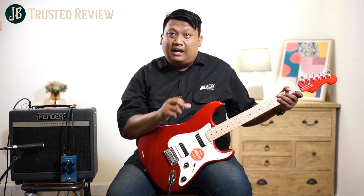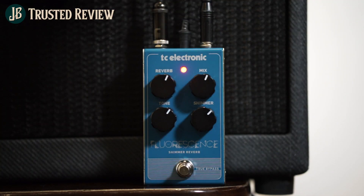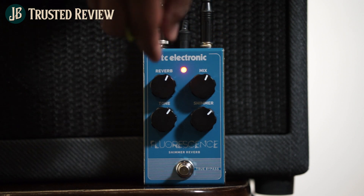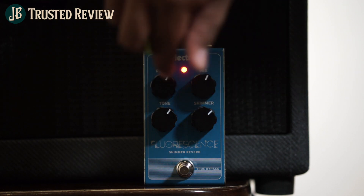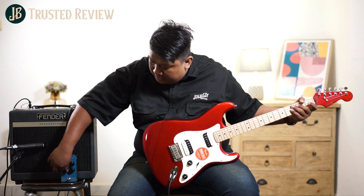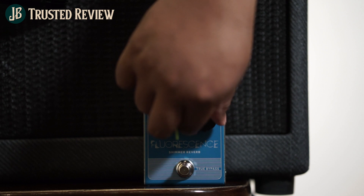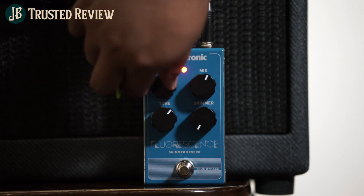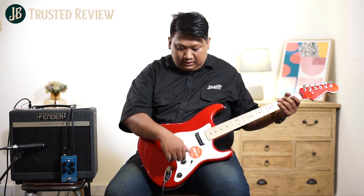Sound-nya lebih terasa enak ketika kita memakai pick up neck. Mungkin ketika single coil akan lebih asik. Dan reverb ini simple banget — pengaturannya ada 4 knob: ada pengaturan mix-nya, terus ada pengaturan reverb-nya sendiri, dan ada pengaturan tone-nya. Jadi ketebalan di posisi-nya nanti kalian bisa ngatur. Sekarang kita cobain shimmer-nya kita matiin — kita cobain hanya menggunakan reverb-nya aja, kayak apa hasilnya.